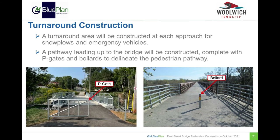The rehabilitation of the Peel Street Bridge will permanently restrict vehicular access across the bridge. Therefore, the approaches to the bridge will each require a turnaround area to be constructed to allow for larger vehicles such as snow plows, emergency vehicles, and garbage trucks to turn around. A pathway from the turnarounds leading up to the bridge will be constructed, complete with P-gates and/or bollards to delineate the pedestrian pathway and restrict vehicular use. Examples of P-gates and bollards at the approaches to a pedestrian bridge are shown in the photos at the bottom of this slide.